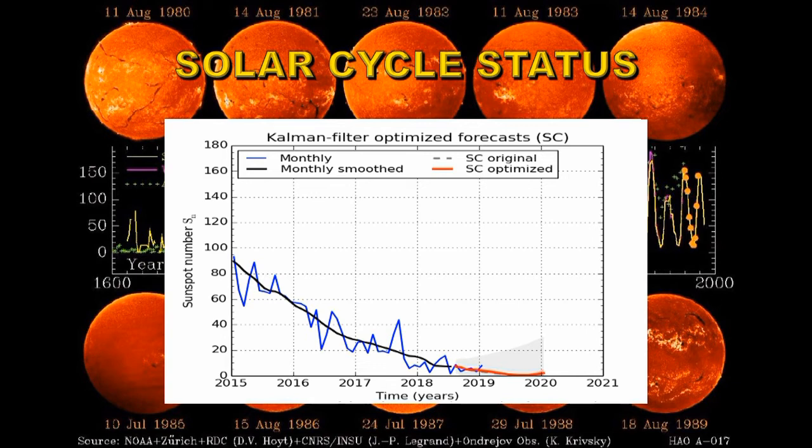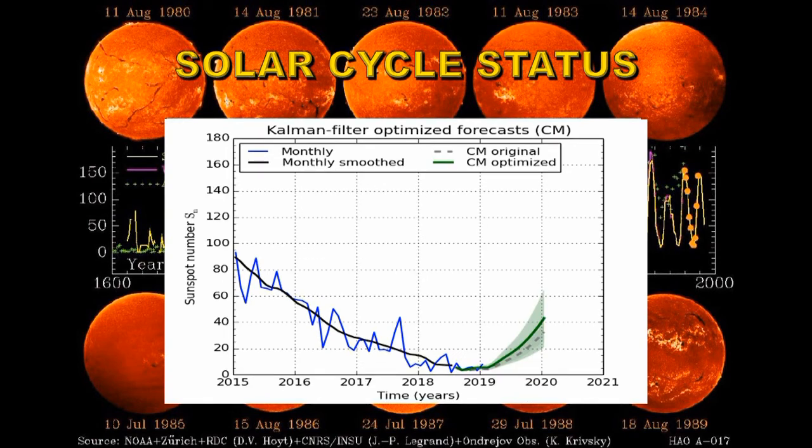Another version puts a sudden onset for solar cycle 25, which would likely make it a very strong cycle, suggesting we're either at solar minimum or just past it. The indicator that this is a possibility were those reverse-polarity regions I've talked about in the past — very early signs of solar cycle 25 that might indicate we could be following this route, though personally I doubt it.